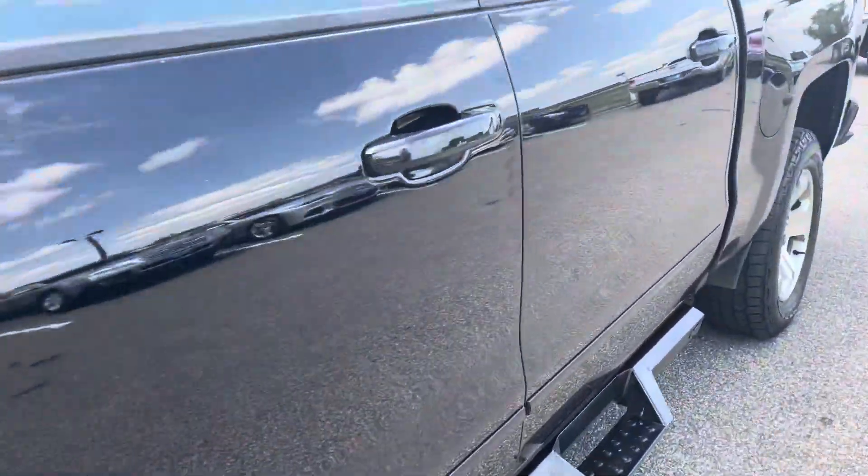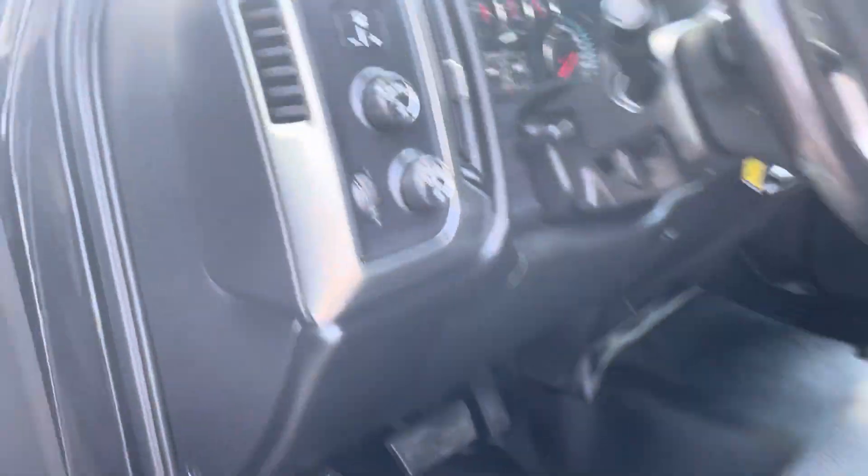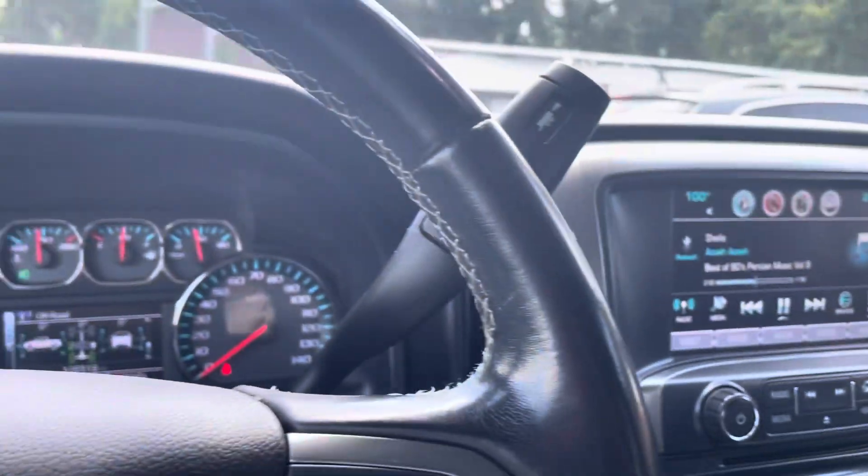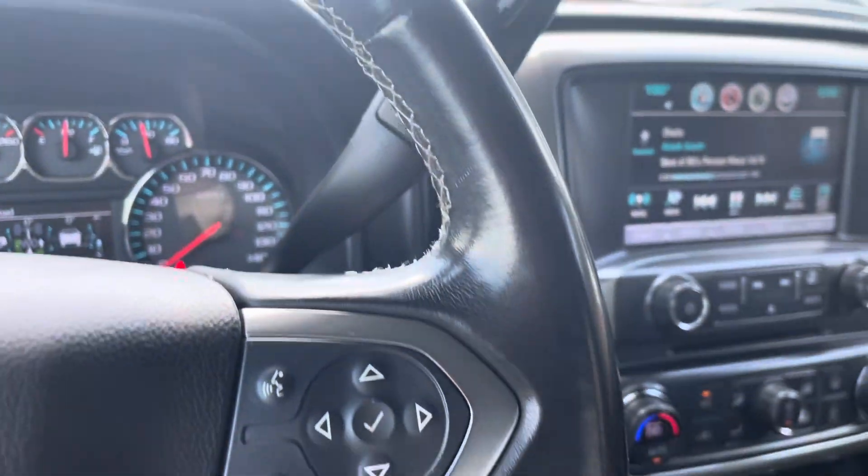Let's hop in here. I'm straight-up sweating, folks, so that's how hot and humid it is — but it's ice cold inside.